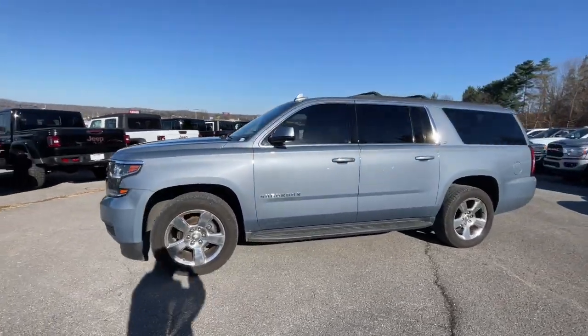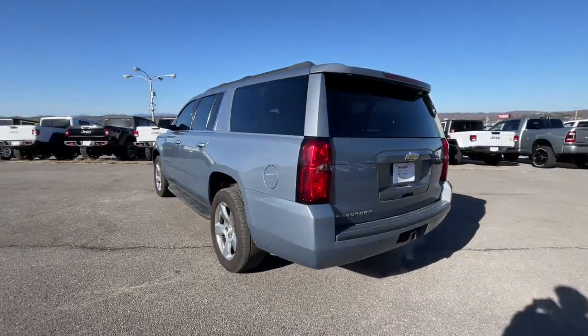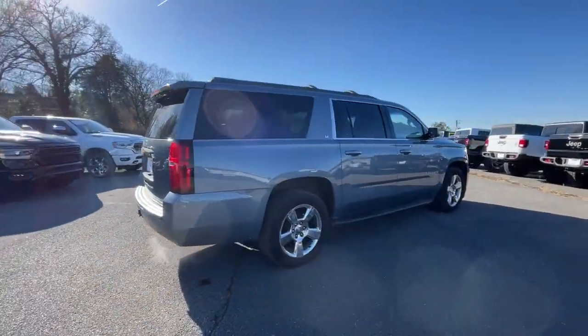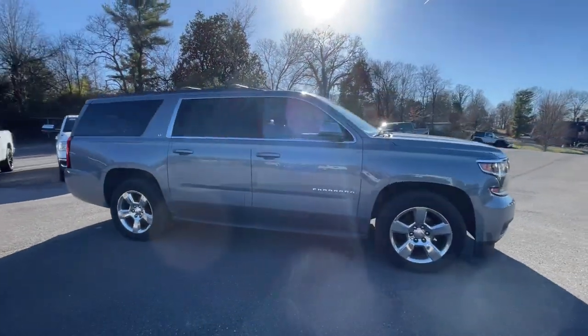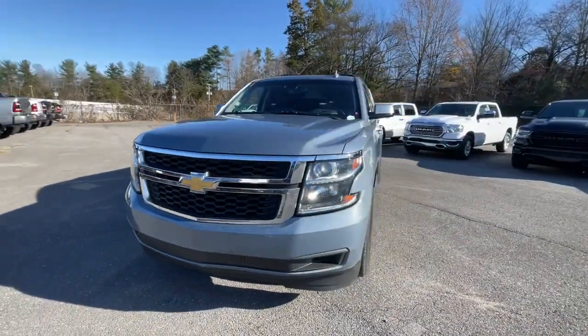You just found the 2016 Chevrolet Suburban. With less than 200,000 miles on the odometer, this vehicle provides excellent value. The Suburban delivers the utility of a truck, as well as the refined comfort, technology, and safety features of a full-size luxury SUV.